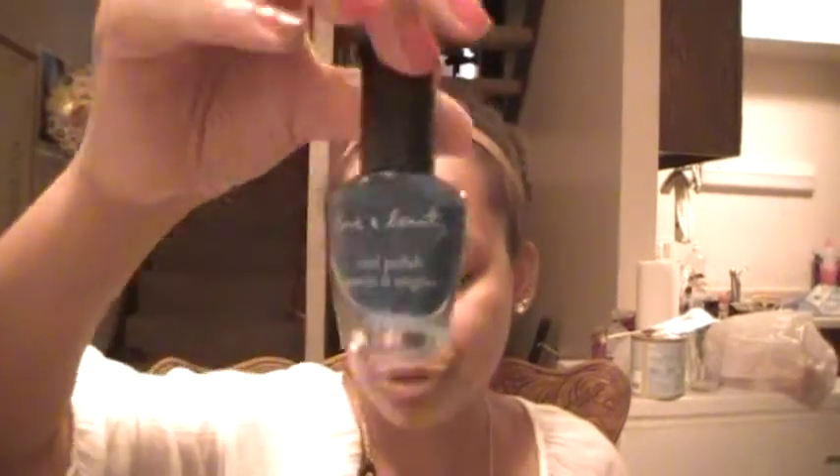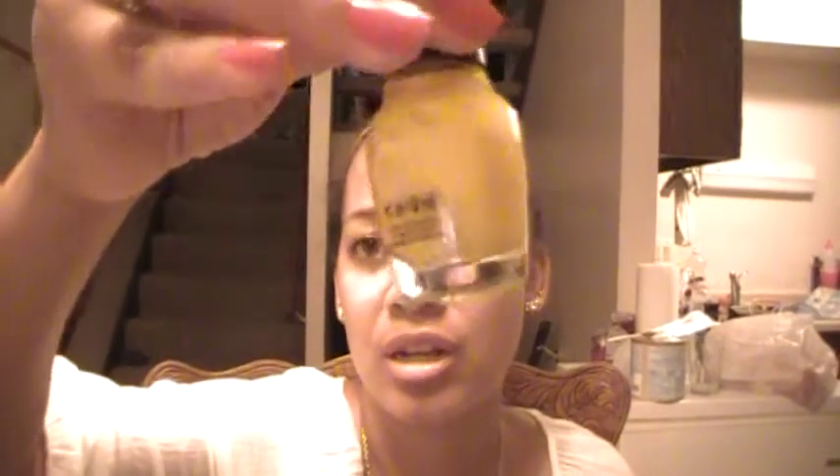Forever 21 in Blue. Sephora by OPI in Cab Fare — a really pretty yellow color with yellow glitter flecks in it. I have another La Rosa crackle in Hot Yellow, but it's orange, so I don't know how it's called Hot Yellow.